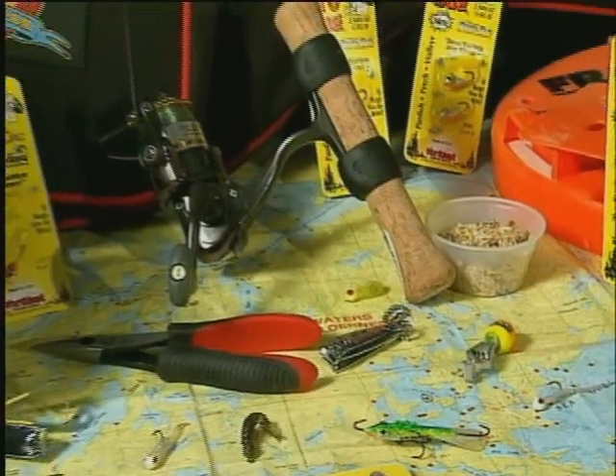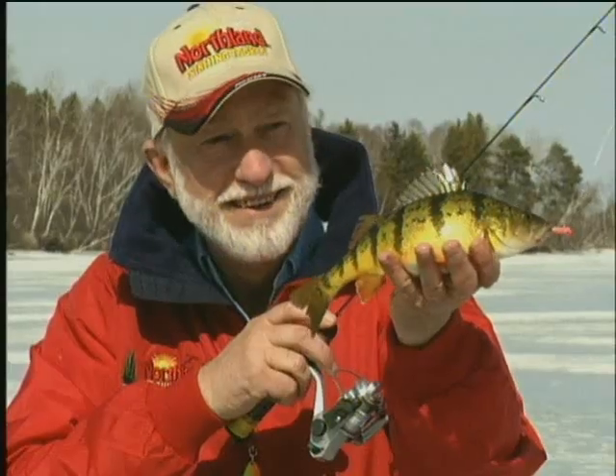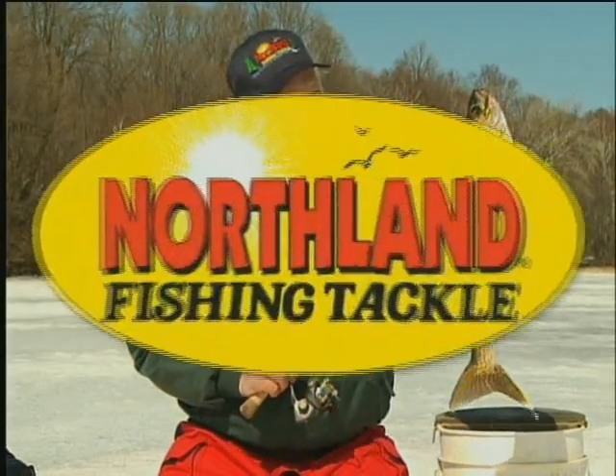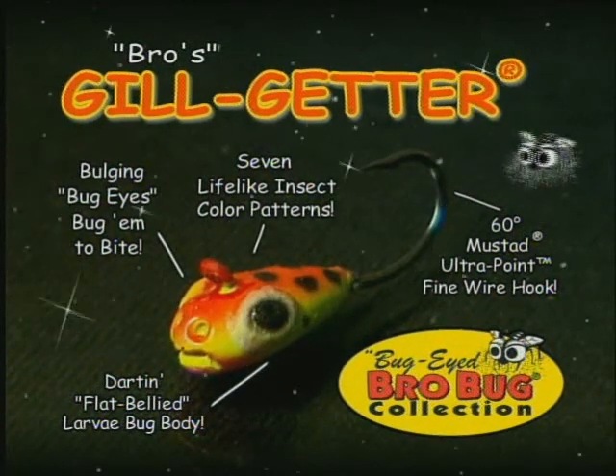Hey, fisherman Gary Roach here — Mr. Walleye. Northland's got a line of super glow jigs and spoons that really work. They're especially deadly on perch and crappie and big walleye. The Gill Getter is another one of Bro's favorites to entice and trigger big bluegills and jumbo perch.